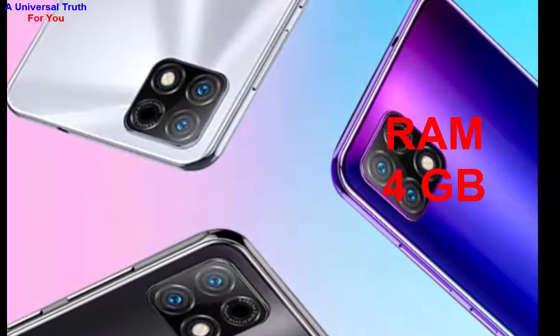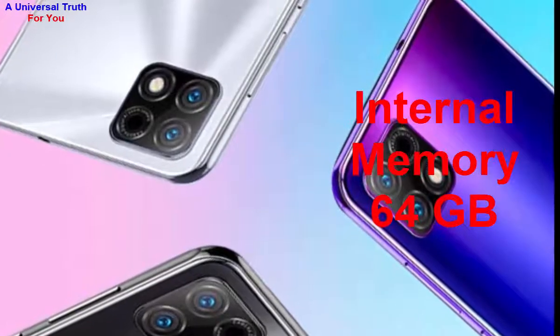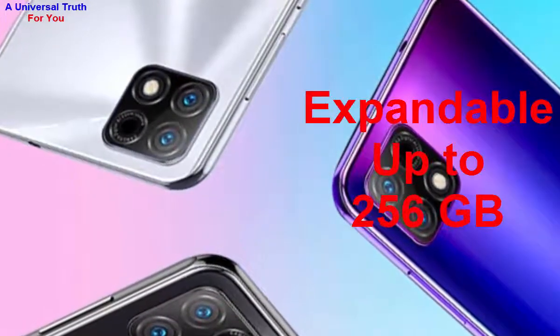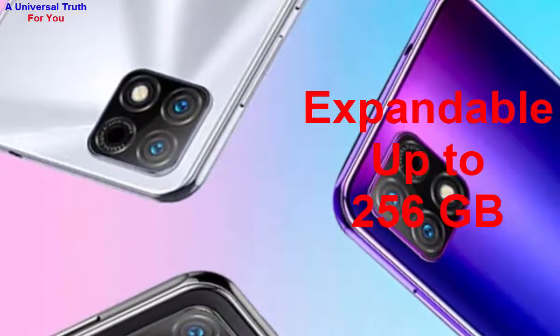Now let's go for its storage capacity. The internal memory of this smartphone is 64 GB and it can be expanded up to 256 GB by using a microSD card. Now let's go for its camera features.